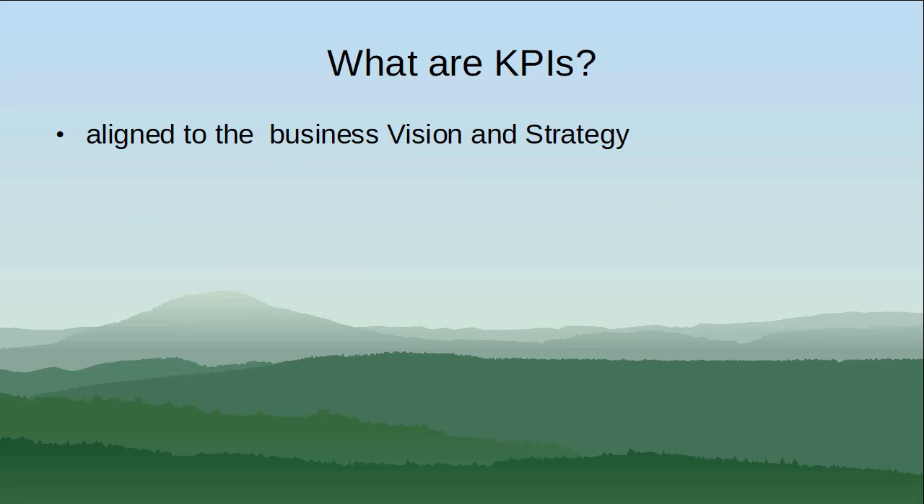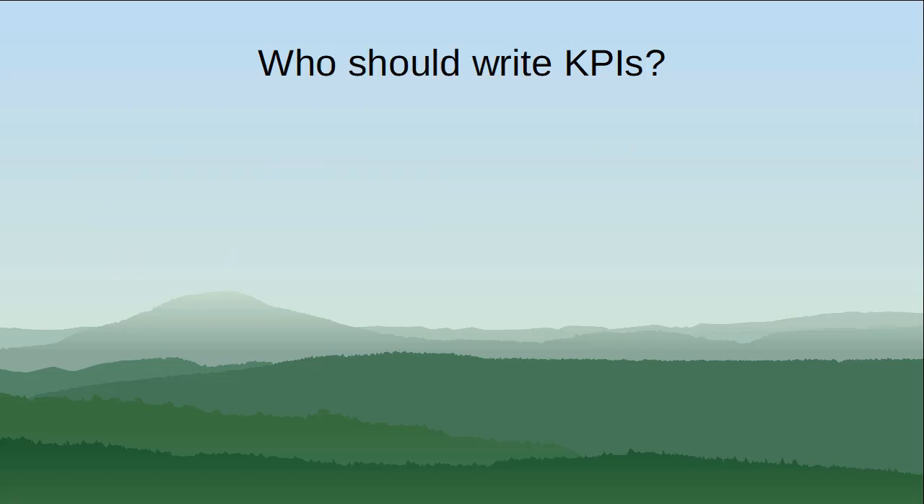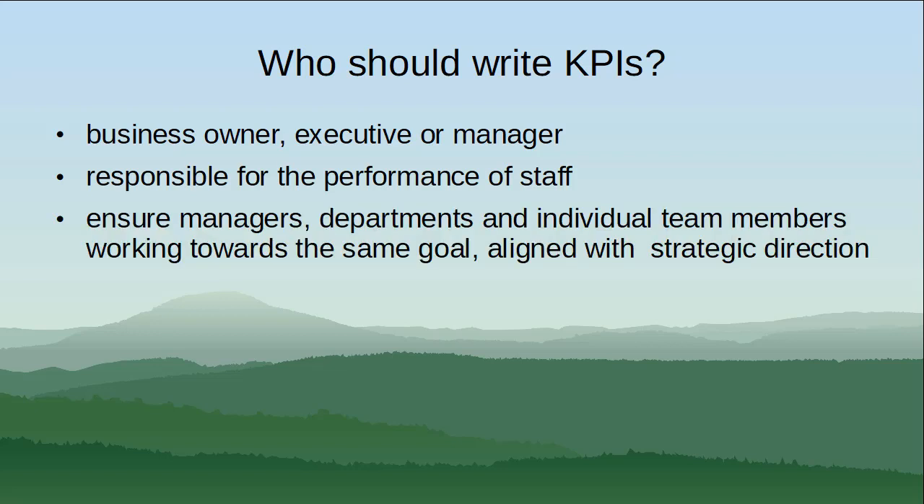From these follow the objectives and the critical targets. Once you define what the targets are that will drive business success, the KPIs will follow from them. So who should write KPIs? Any business owner, executive, or manager who is responsible for the performance of staff should write KPIs. This enables them to ensure managers, departments, and individual members of the team are working towards the same goal, aligned with the company's strategic direction.